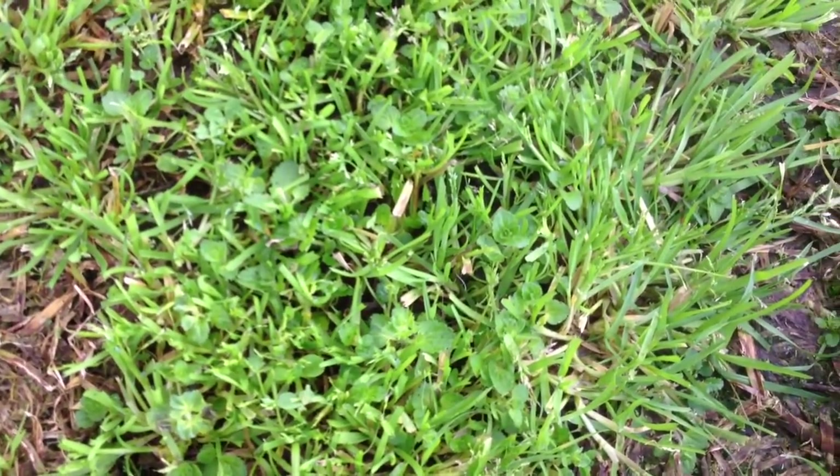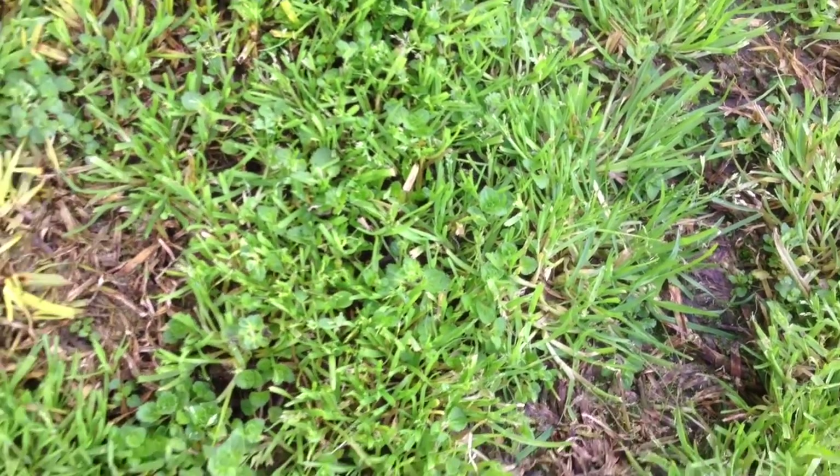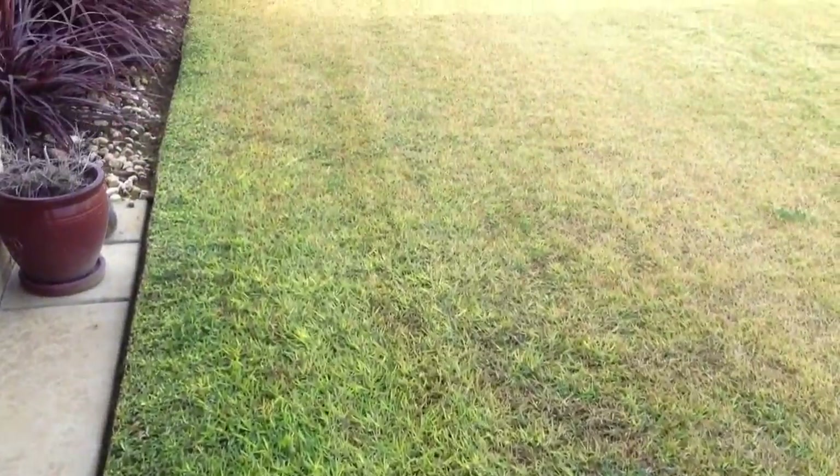Up to two metres in from the cement — that's where you get the main damage from the frost and the dew. That's why you'll get the winter grass, because it doesn't dry out.